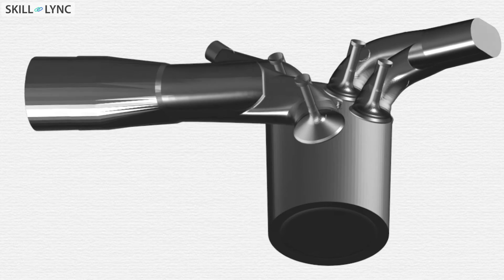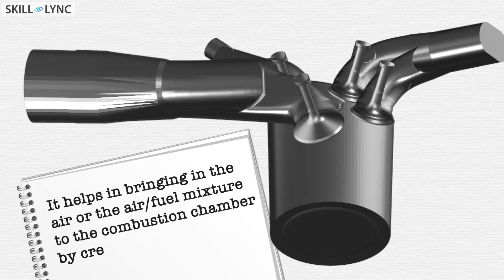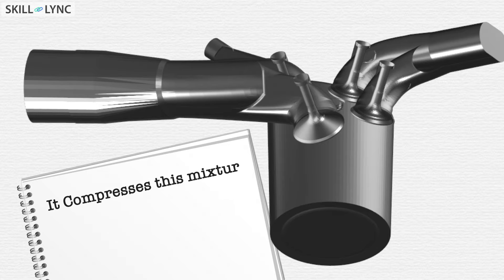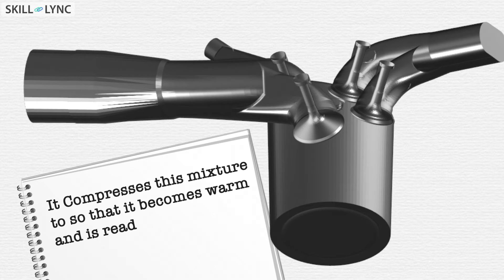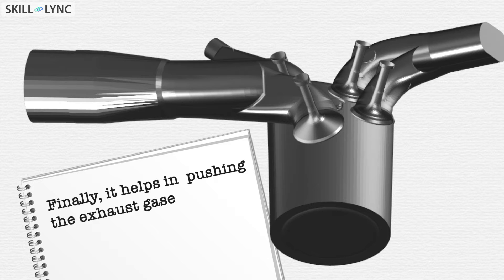And a piston that helps with three things. First, it helps in bringing in the air or the air-fuel mixture into the combustion chamber by creating a vacuum. Secondly, it compresses this mixture so that it becomes warm and is ready to burn. Finally, it helps pushing the exhaust gases out.